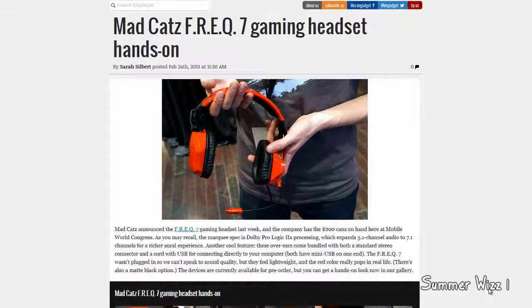Here is the Mad Catz FREQ 7 gaming headset. It costs $200, so it is pretty substantial. Normal gamers obviously aren't going to get this — it's more for the top-end people. It does feature some amazing specs.